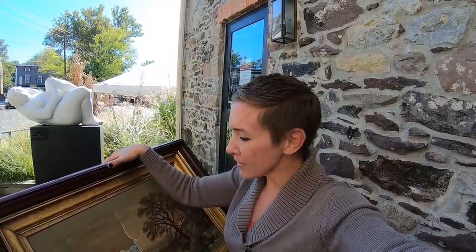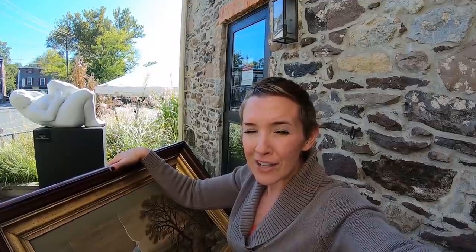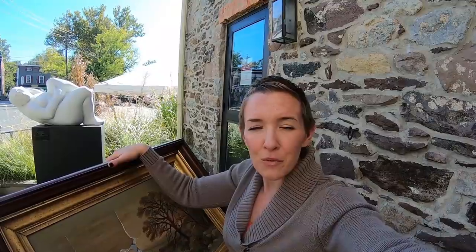Today is appraisal day. I am at the Hunterdon Art Museum here in Clinton, New Jersey, and I'm gonna get this baby appraised. If any of you remember or have seen one of my previous trash videos, I found this painting in the trash. Is it worth anything? Is it even a real painting? I'm here at the Art Museum with Rego Auctions with some of the appraisers from PBS Antiques Roadshow, and we're gonna see what this is worth.